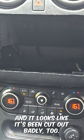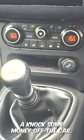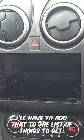It's missing a stereo and it looks like it's been cut out badly, but the seller told him it was missing and knocked some money off the car. I've seen an aftermarket stereo on eBay which comes with the central console — I'll have to add that to a list of things to get.